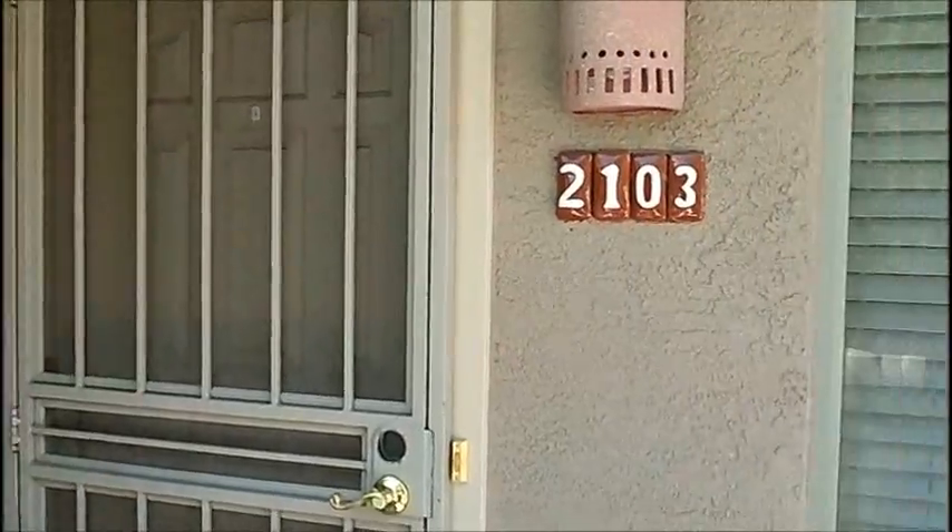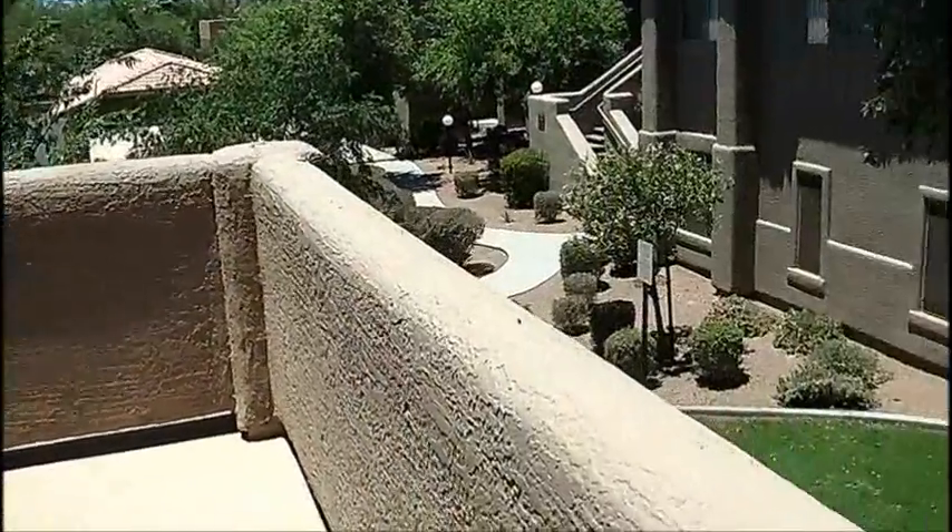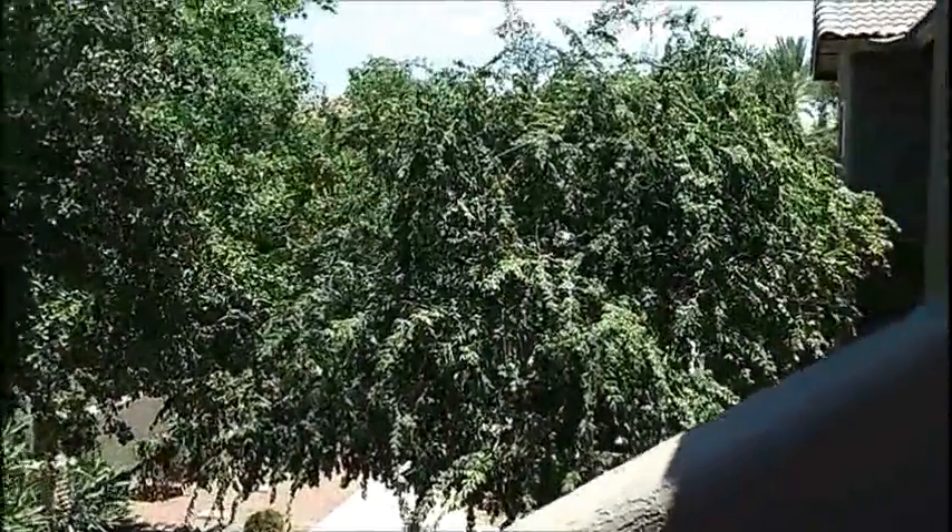Hey, congratulations Ken and Beth on your new condo. We've got an upstairs unit with a large patio, nice landscaping right across from the barbecue. Hidden by the trees but just over there is going to be the pool. Let's take a walk inside.